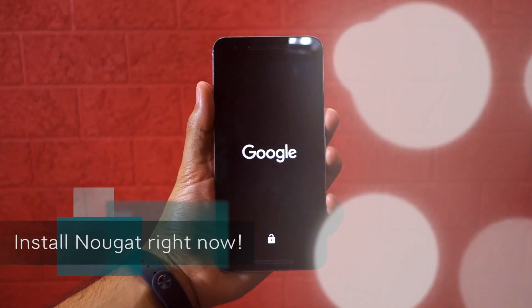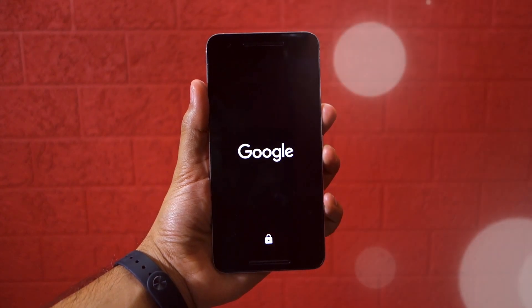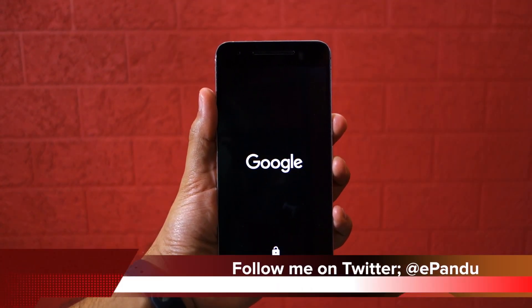Namaste guys, Rajesh here for Namaste Tech, and in this video I am going to show you how you can get the Android 7.0 Nougat update on your Nexus device right away.